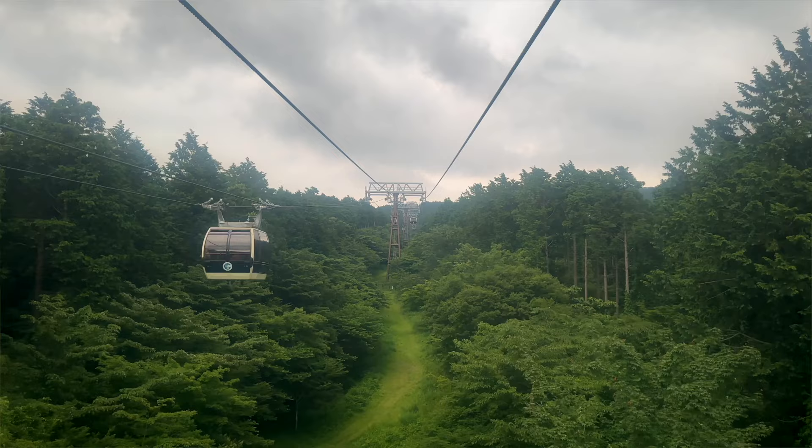To us, the Hakone Free Pass is worth it not only to save on transportation, but also for the convenience. For instance, when we were getting on the ropeway, there were other people standing in line waiting to use the ticket machines, whereas we could just zoom right past and get right on the ropeway.